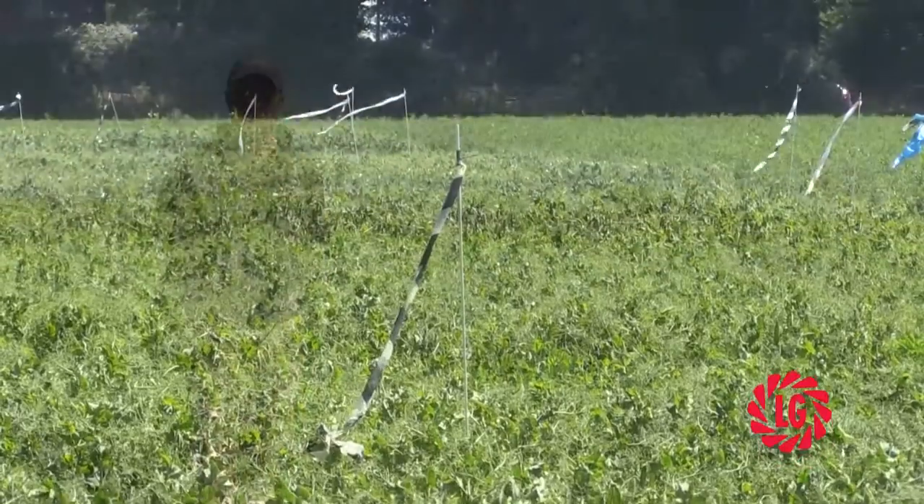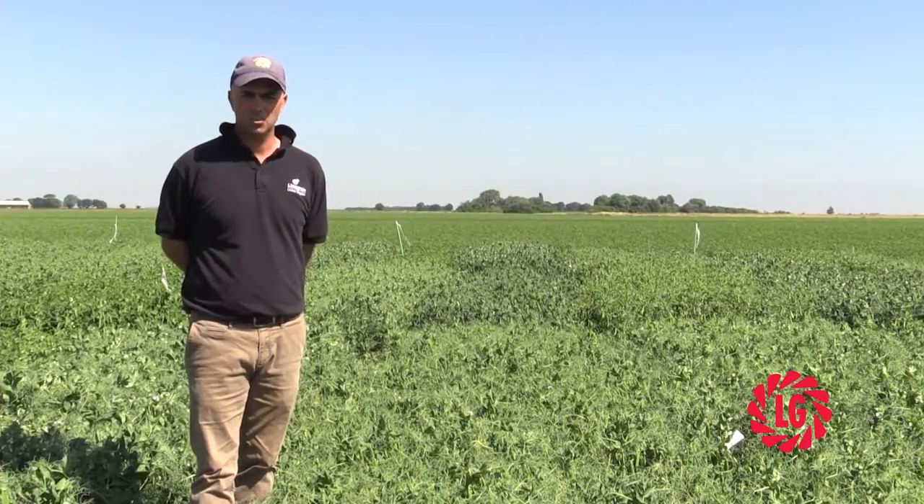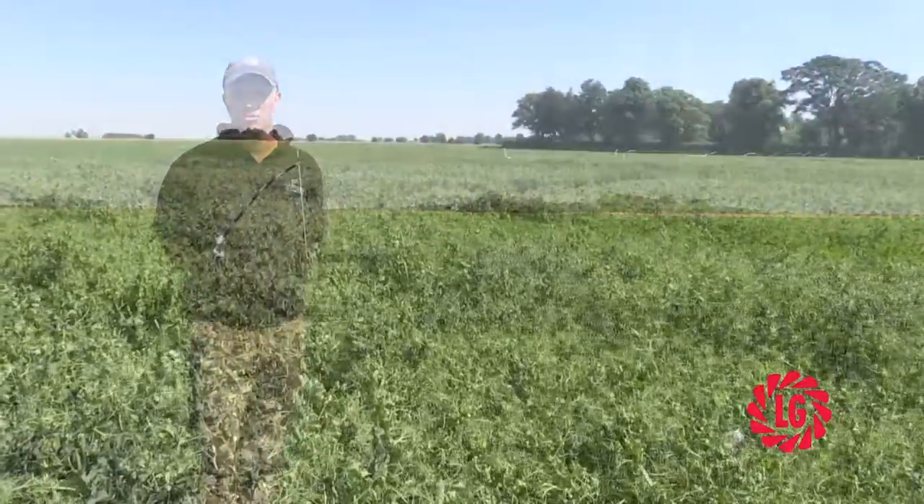I'm Will Pellinger, I'm the Vine AP Breeder for Lima Grain UK, here at Hull Beach in 2016 on a medium silt soil. This is one of our multi-site trials which is drilled next door to the PGRO main trial.